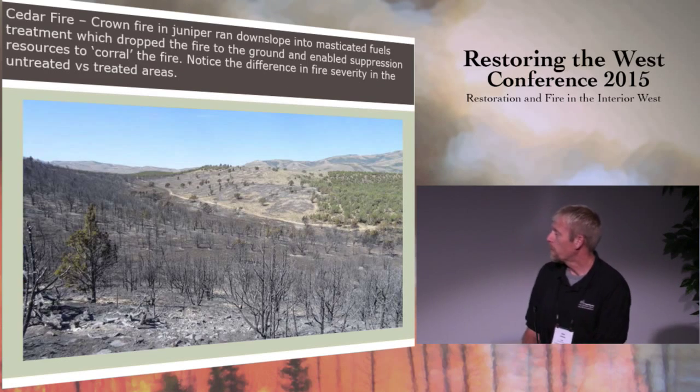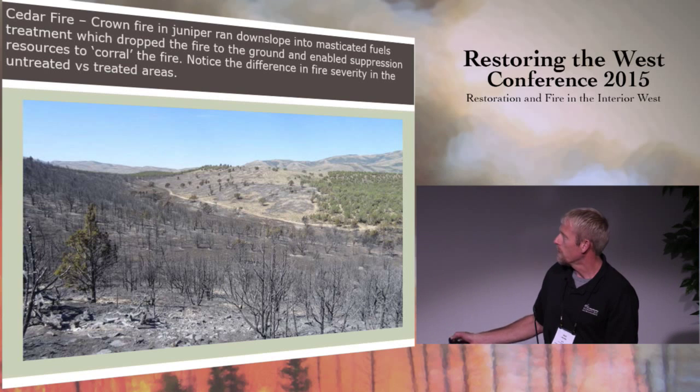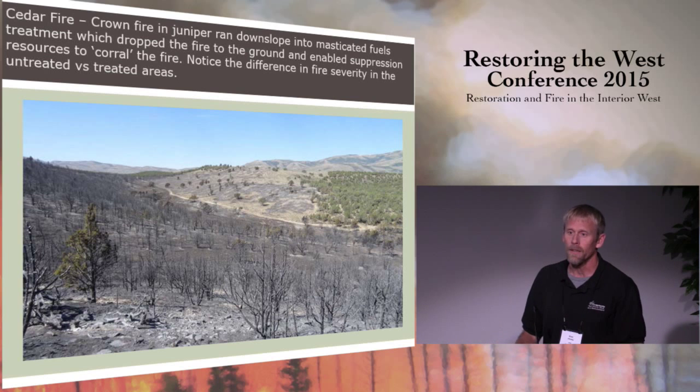Here's an example — the Cedar fire in 2013 up in Box Elder County. It was a lightning strike fire that hit on the upslope on the mountain, ran through the crowns down to the bottom. When it hit the fuels treatment, it dropped to the ground and just smoldered around in the chips. Looking at burn severity indicators: in the crown fire, it pretty well consumed the leaf tissue and biomass in the trees — a fairly high severity fire. When it dropped to the ground and got to the other side, the leaf tissue was still intact. Fire intensity and severity was much decreased in the fuels treatment, and they were able to corral it and get a handle on it.